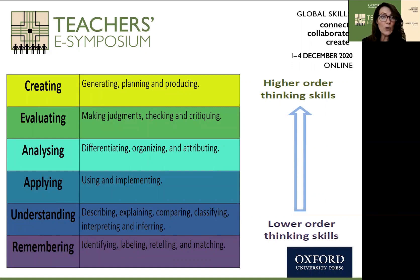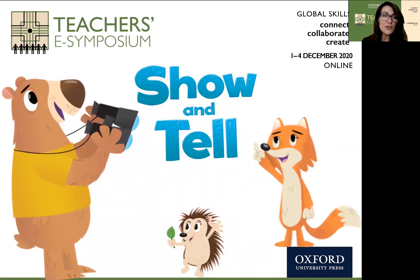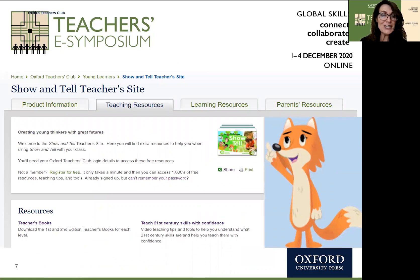Throughout the session, I'll also be referring to lower order thinking skills and higher order thinking skills. This comes from Bloom's Taxonomy, for those of you who remember your teacher education years. We're looking at those lower order thinking skills towards the beginning of our early learners' time, and moving as quickly as possible into higher order thinking skills — into creating, applying, and evaluating. We're looking at global skills, 21st century skills, and thinking skills today in this session around a resource entitled Show and Tell, which was developed by Oxford University Press based on global skills research and impact studies.